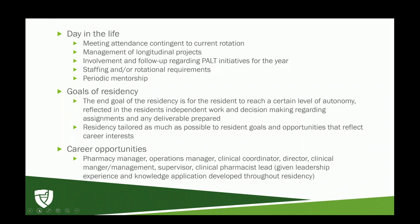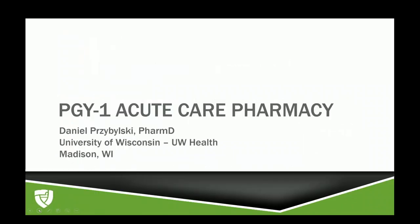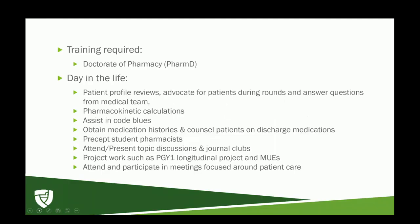Thank you, Mezin, for your presentation on HSPA residencies. Next, I'd like to introduce Daniel. Hi everyone, my name is Dan Przybilski and I'm a PGY1 Clinical Pharmacy Resident at UW Health in Madison, Wisconsin, here to give you some information on PGY1 Acute Care Pharmacy Residencies. To become a PGY1 pharmacy resident, all you really need is your PharmD. However, residency programs are becoming more competitive every year. Consider getting involved with pharmacy organizations like Caymus, acting as an investigator on a research project, and attending local or national meetings to build your network.